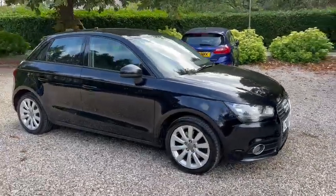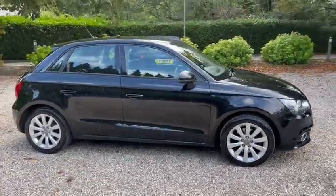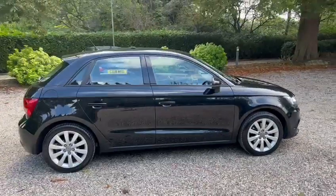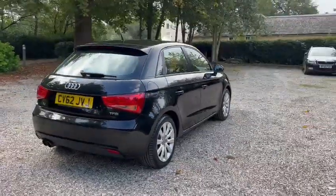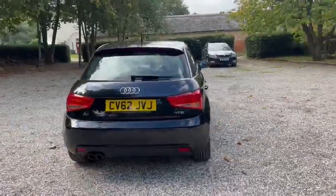Hi, Barn Cars Brentwood has to offer this 62-plate automatic petrol Audi A1. We've got alloy wheels, colour-coded body, and parking sensors.